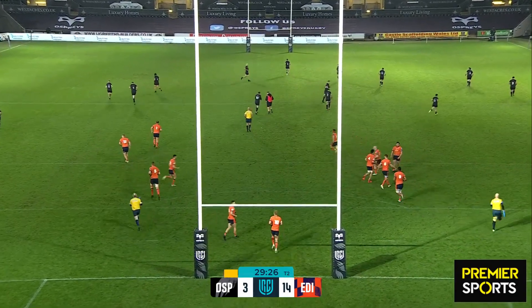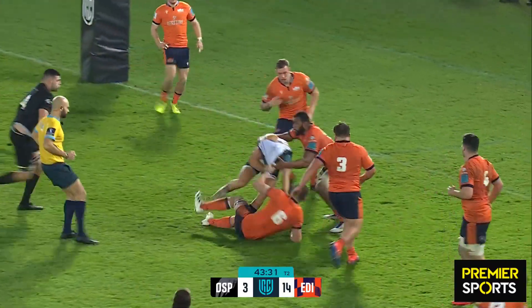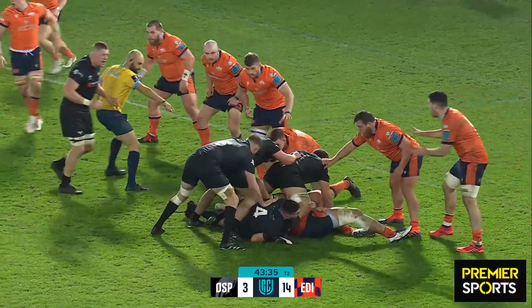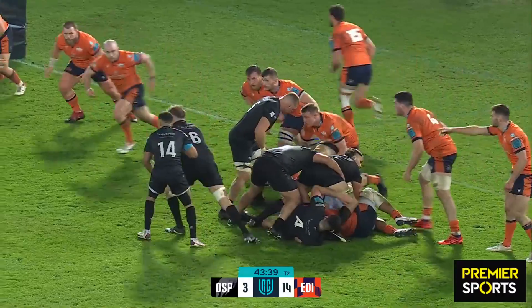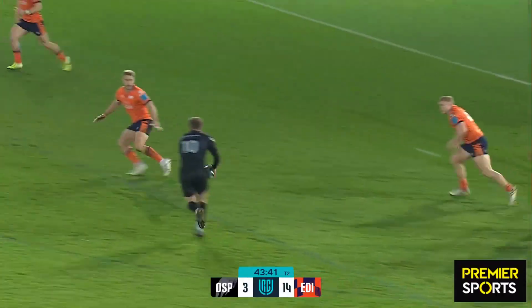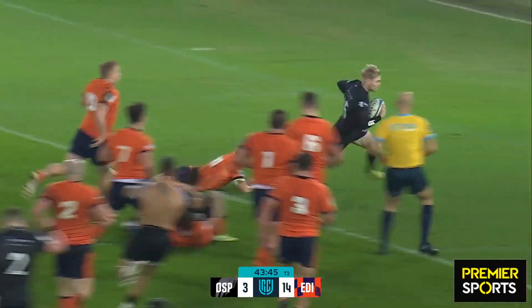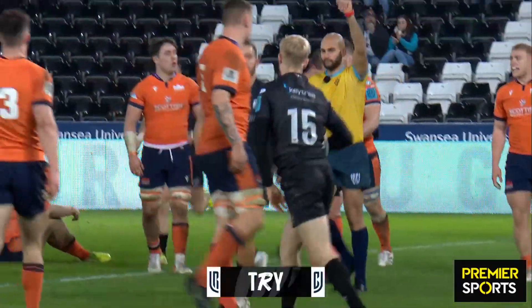Very well judged clear out. Rhys Webb sells the dummy — Magnus Bradbury takes his shirt. Myler with a chance, can he get the pass away? He can — Matt Poderow scores the Ospreys' first try of the evening.